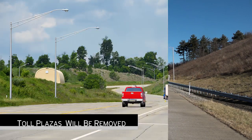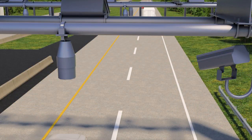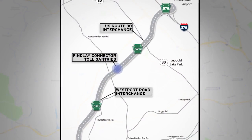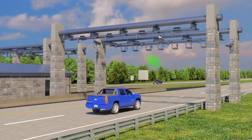After conversion, the toll plazas will be removed. Instead, an overhead tolling point has been installed on Findlay Connector in between the U.S. Route 30 and the Westport Road interchanges. Tolls are assessed electronically as you drive along at posted speed.